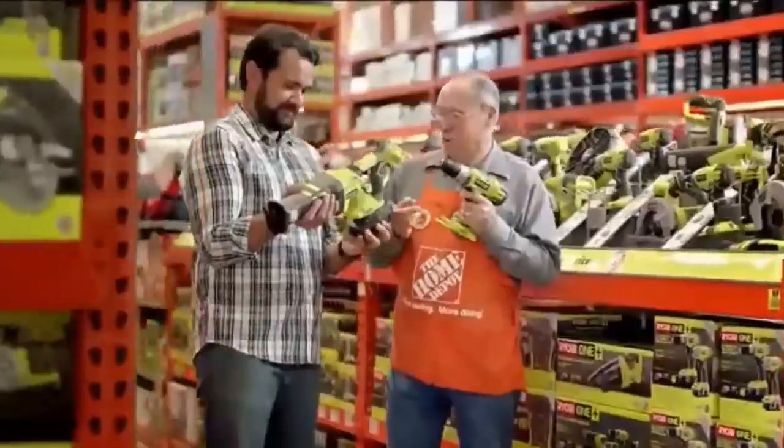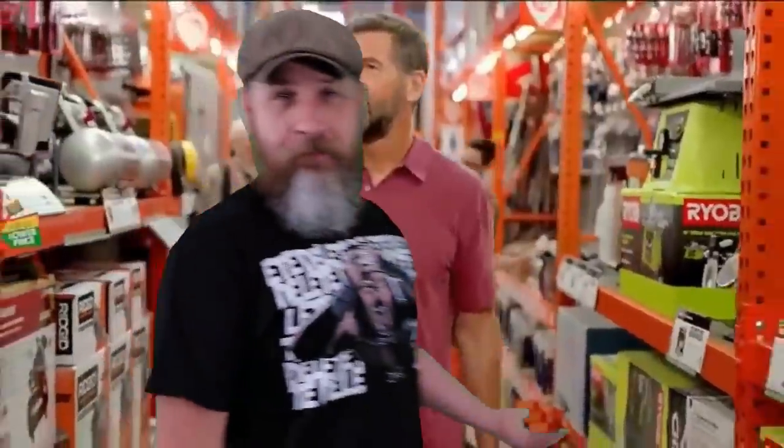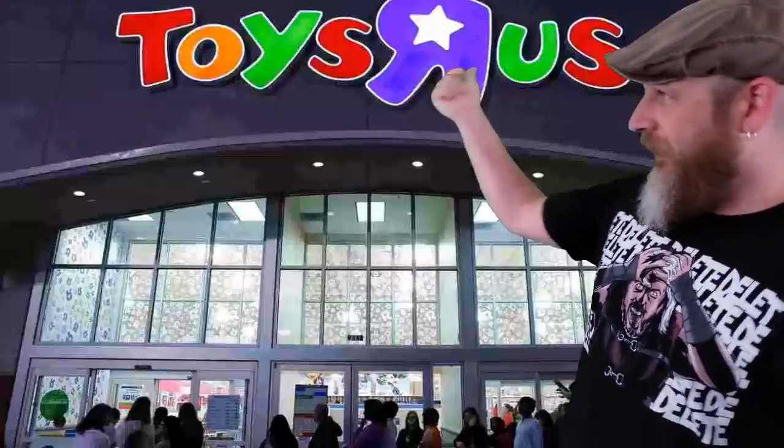What if there were a toy store for dads? There is. Or at least there was. But we can't have nice things.